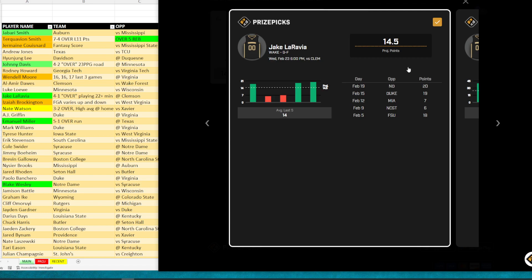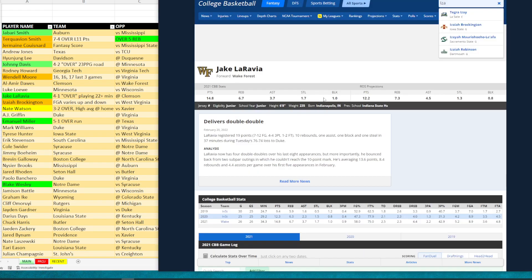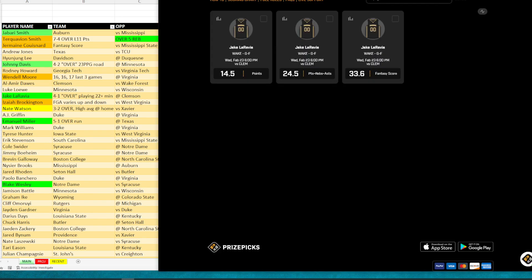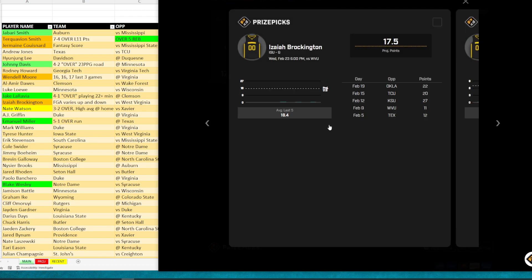The next guy is Wendell Moore — he is orange, so a tier two play. Over the last three games he's had 16, 16, and 17 points, so he's been doing really well for Duke. We like his points to go over. They've got a tight game against Virginia. The last time they played Virginia he only had nine points, which is a bit of a red flag, but I like the 16, 16, 17 over the last three games. This should be a competitive game tonight, so we like him to go over that number.